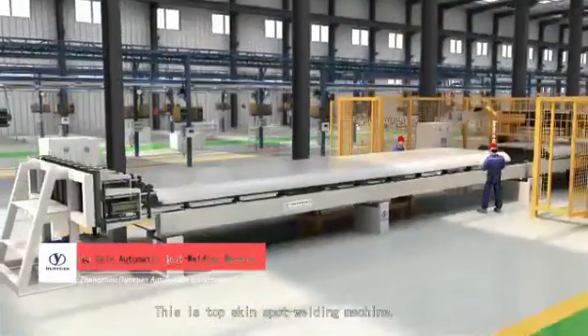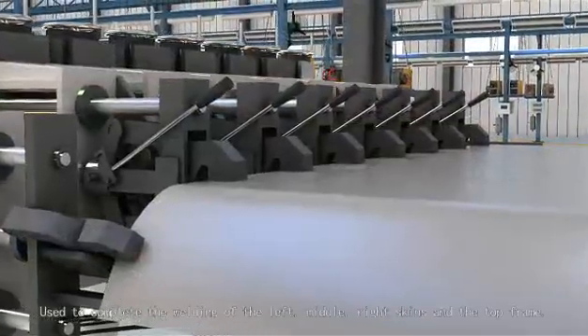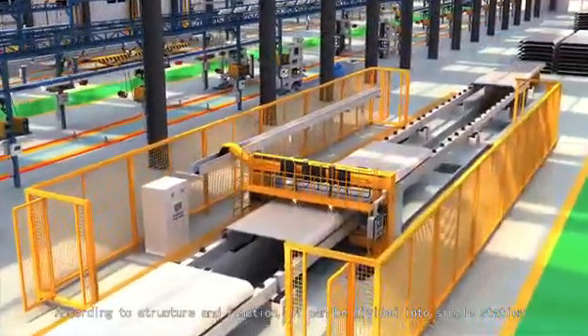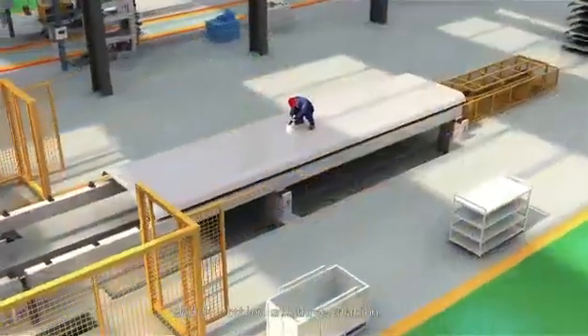This is the top-skin spot welding machine, used to complete the welding of the left, right skins, and top frame. According to structure and function, it can be divided into single-station, double-station, and three-station.